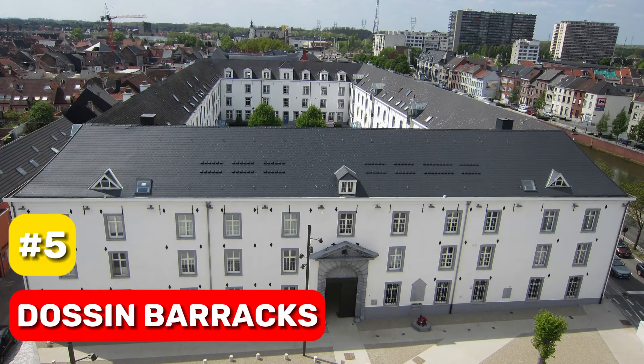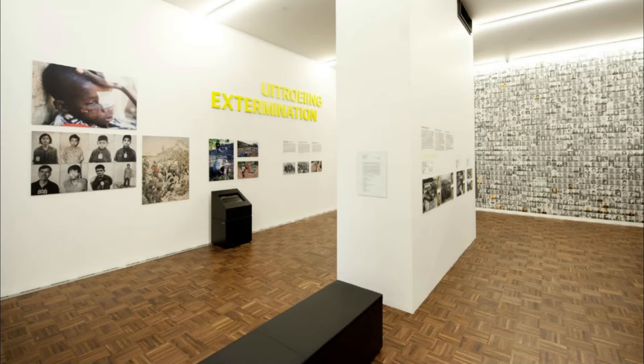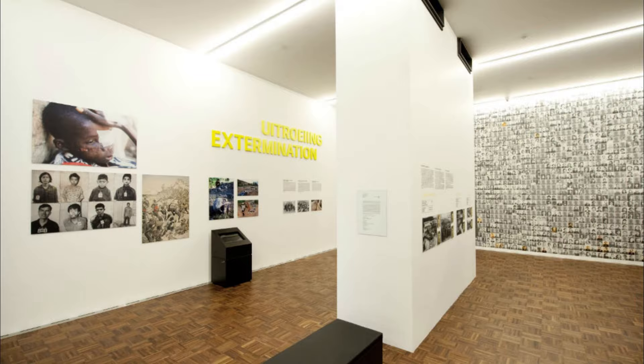At number 5, we have the Dawson Barracks. This site serves as a poignant reminder of the Second World War, where over 25,000 Jews and around 300 Roma were deported. It's a place to learn and pay respects, making it a deeply moving experience.